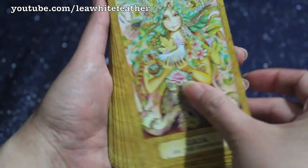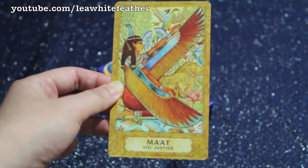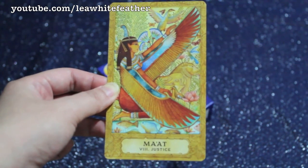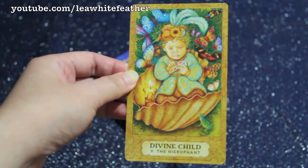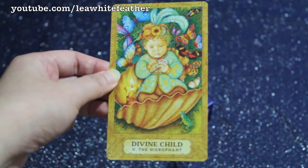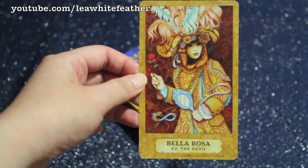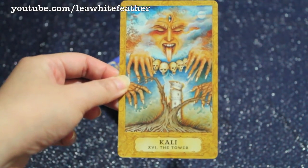Gaia takes the place of the Empress, Green Man for the Emperor, and Maat for Justice. You'll notice that these cards don't have a single religious or cultural background or tradition — if there's any theme, I would say it is the path of inner transformation. Here is another really cool change in the Major Arcana: the Hierophant is Divine Child, so we're not faced with that really scary religious authority figure. Instead, we are reminded to look towards the Divine Child in us for our spiritual path and growth. I also really like Bella Rosa, who takes the place of the traditional Devil, and I love Kali being part of the archetypal Tower card.